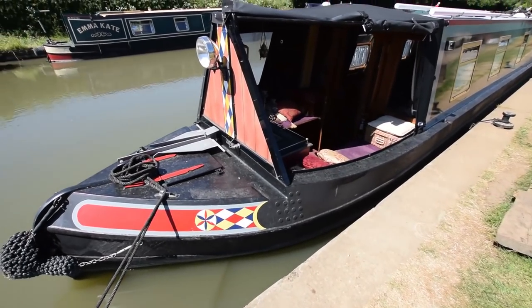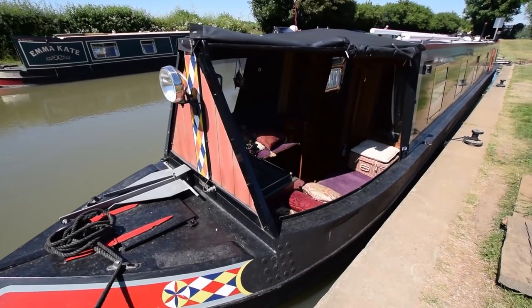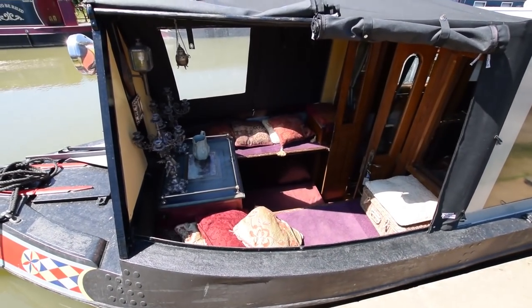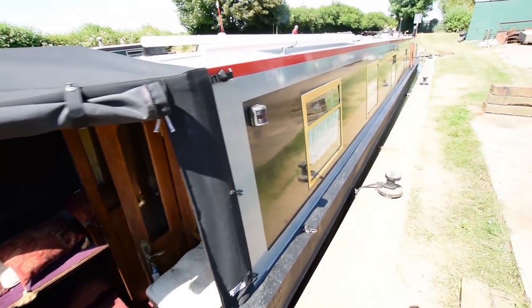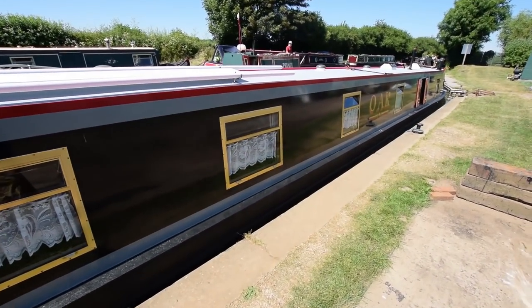Virtually everything else on the boat, mechanical or electrical, has been replaced since 2012 when the current owners bought her. All the woodwork on board is antique, so the only age detail that is really relevant is the 2000 hull. The rest of it is either newer than that or older than that.